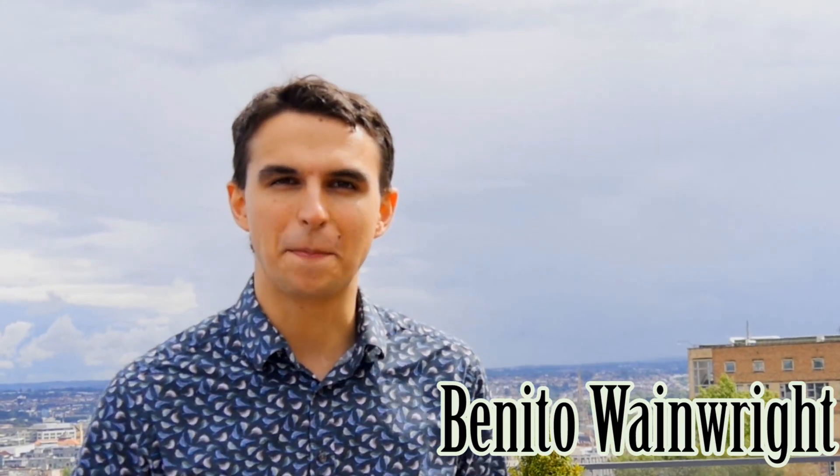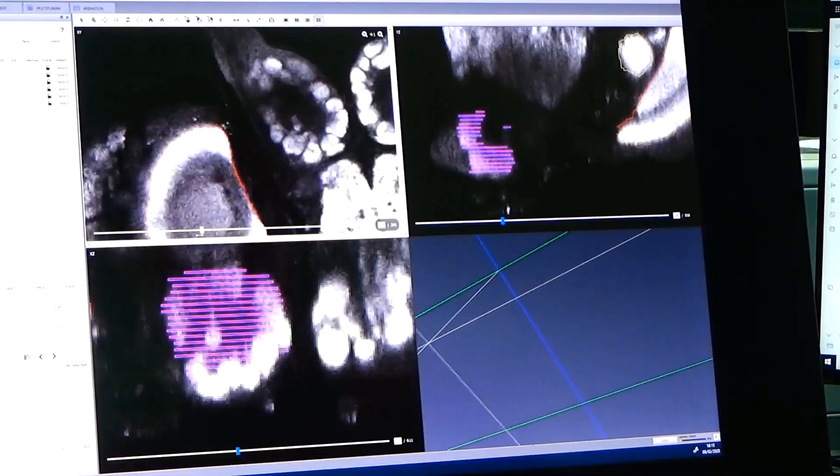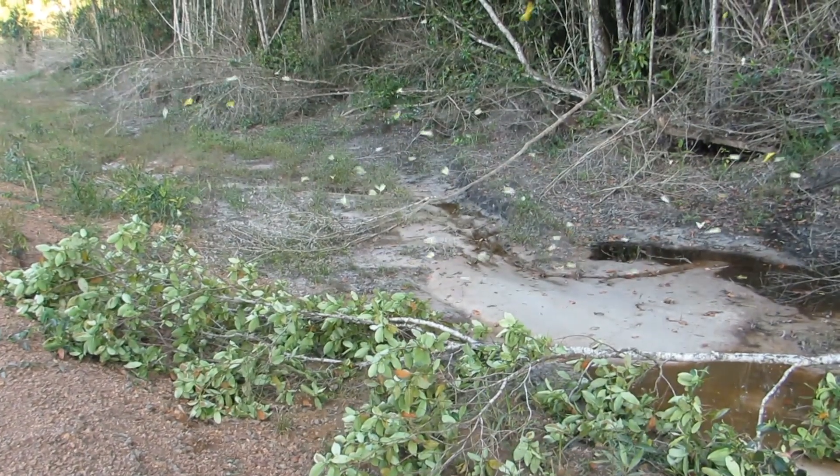Hi, my name's Benito, a PhD student right here in the Life Sciences Department in Bristol. I spend my time studying the brains of a remarkable group of butterflies native to the Amazon rainforest, which is pretty random, I'll give you that. So how did I end up doing something so specific and unusual?